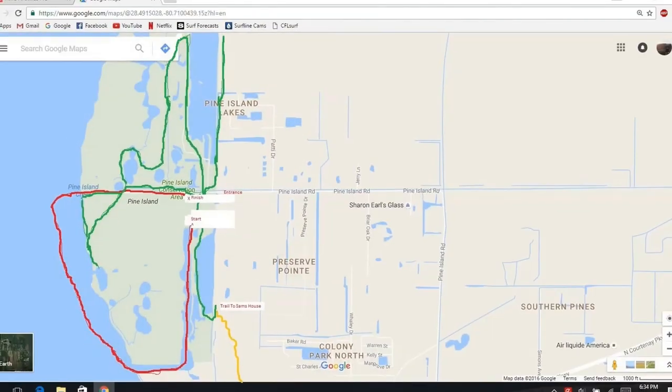Pine Island is a 1,000 acre wildlife conservation area, with the north boundary being the Merritt Island National Wildlife Refuge, and the south boundary being Sands Creek Inlet. There are two lakes: the north lake and the south lake. There is parking at both lakes.